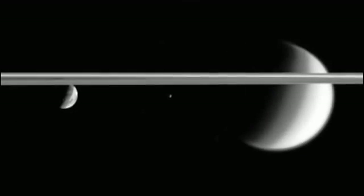Saturn's rings are very, very thin in comparison to how wide they are. If you look at them edge-on, you can barely see them. They're made from a mix of things — mostly water ice — which means they're very reflective, and that's why we can see them from Earth.